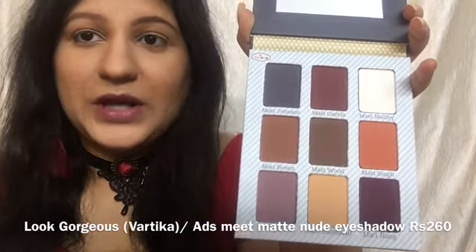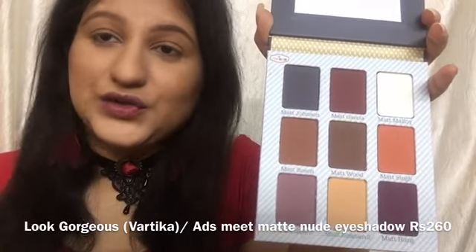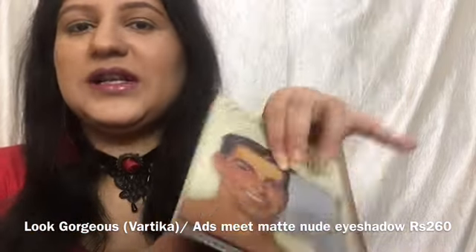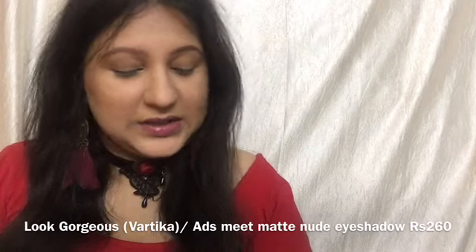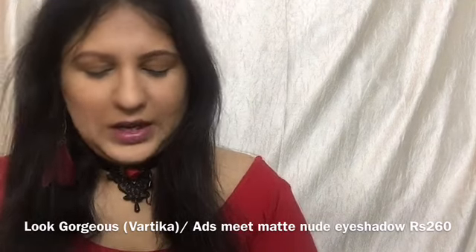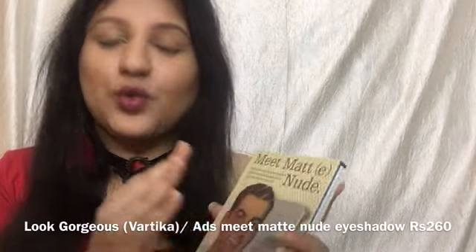Per customer reviews, some people really like it and find the colors pretty, while others say it is medium pigmented rather than extremely pigmented. I haven't tried it personally so I won't give a strong opinion, but the palette looks nice, cute, very affordable, has a mirror, and is travel friendly at only 260 rupees. I actually own a Sephora palette with very similar colors, which is why I didn't buy this one.